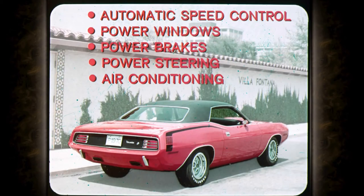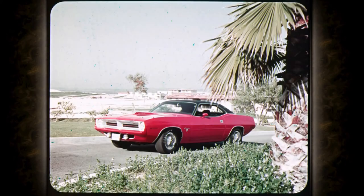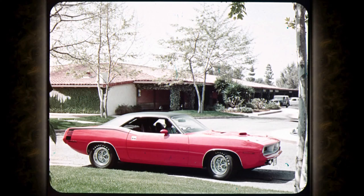Driver convenience options include automatic speed control, power windows, power brakes, power steering, and air conditioning. Music lovers can choose the AM/FM stereo radio, the stereo tape player with AM radio, or the popular solid state AM radio. For dress up, buyers choose from two optional wheel covers and two performance road wheels. Everything that's new — that's Barracuda. Everything it takes to turn lookers into buyers: three great series, six fabulous models, nine spectacular engines, three transmissions plus slapstick with console. The car that's calling all America with this invitation: let me show you what driving is all about.